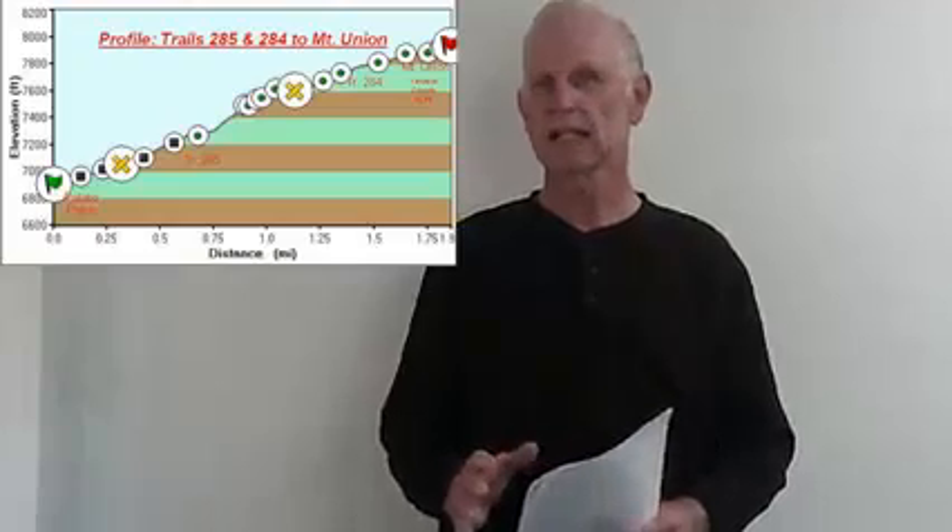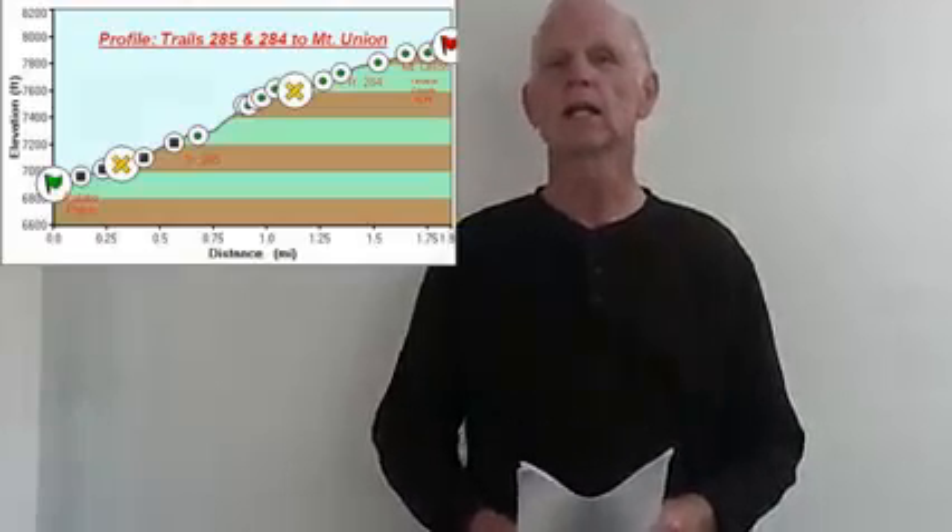You're going to head east on Trail 285 and then come to a saddle which is north of the lookout tower on the summit — that's Trail 284. You're going to head south pretty much along the ridge to the lookout tower. I've had several conversations with people in the lookout tower; it's not always staffed, but it offers some pretty spectacular views.